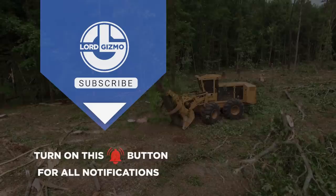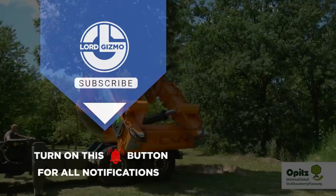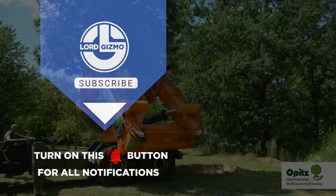Hey guys, thanks for watching our video. If you enjoyed, please leave a like and subscribe to our channel. Make sure to hit that notification bell to get notified when we release new content. See you next time. Bye.